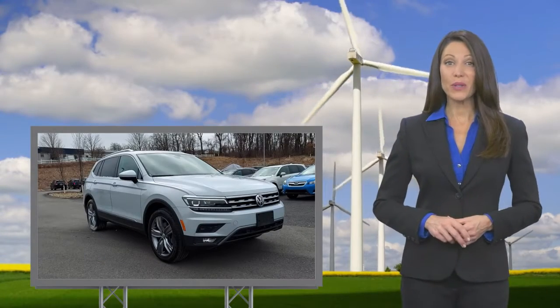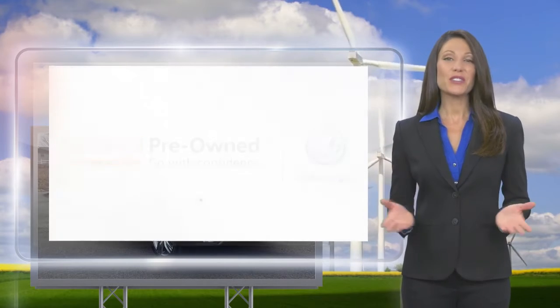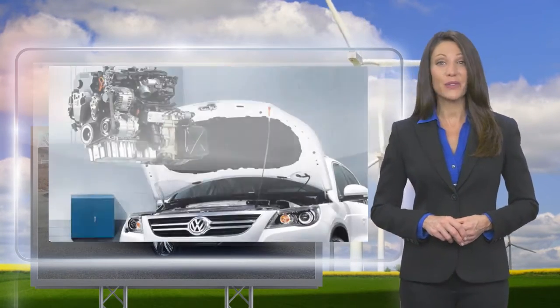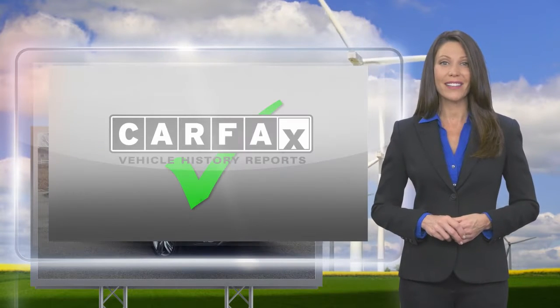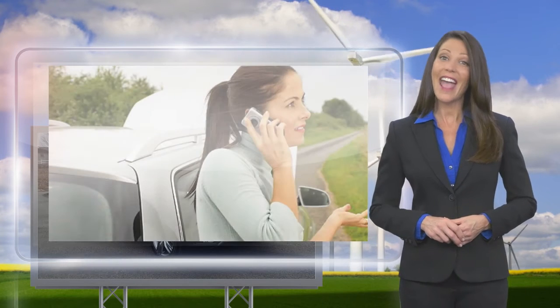Every certified pre-owned Volkswagen is subject to a rigorous multi-point inspection. A certified Volkswagen technician inspects each car with a fine-toothed comb. You'll receive a Carfax vehicle history report, extensive vehicle warranty, emergency roadside assistance, and more.